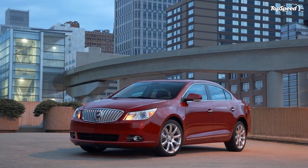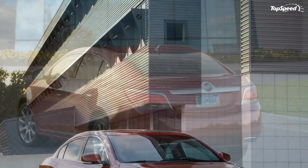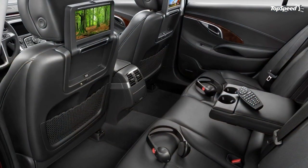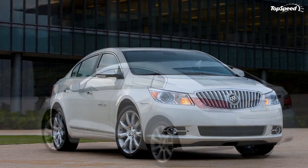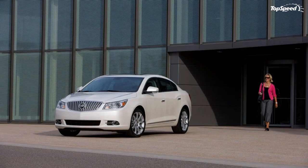Redesigned from the ground up, the 2010 Buick LaCrosse luxury sedan made its world debut at the 2009 North American International Auto Show in Detroit on January 12. The LaCrosse offers all-wheel drive, a suite of advanced intelligent personal technologies and safety features, and a choice of two fuel-saving V6 engines.